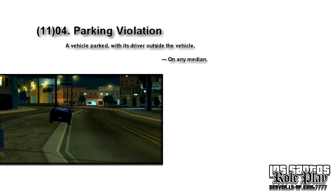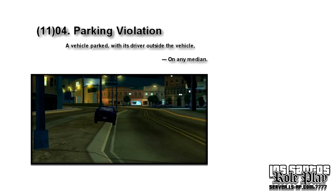Next we have: on any median. A median is a narrow area of land that separates the two sides of a big road in order to keep traffic flowing in different directions separately. Parking on such areas is prohibited.